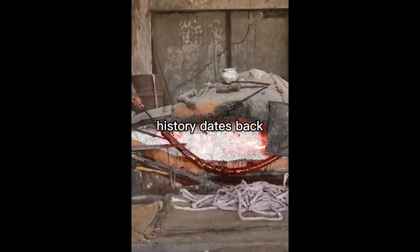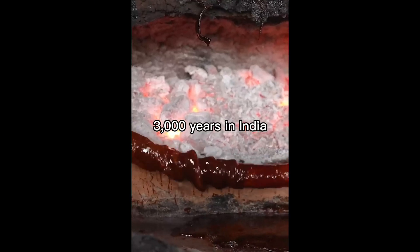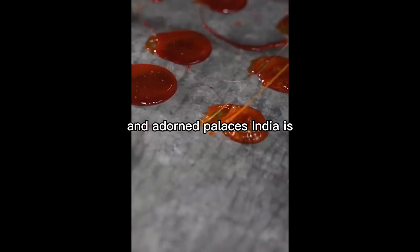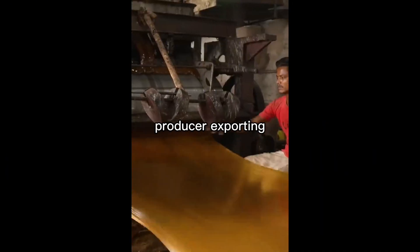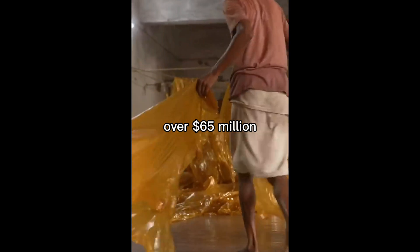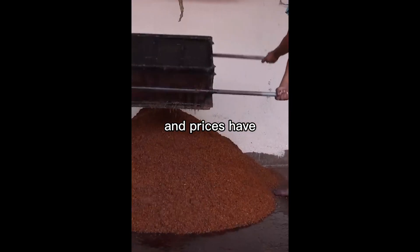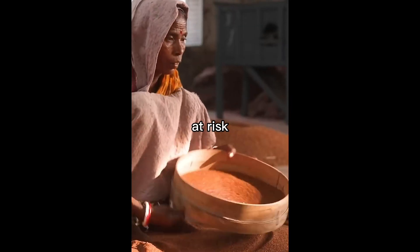Its history dates back 3,000 years in India, where it was originally used to make jewelry and adorn palaces. India is the world's largest shellac producer, exporting over $65 million worth of it a year. But fluctuating harvests and prices have put this ancient industry at risk.